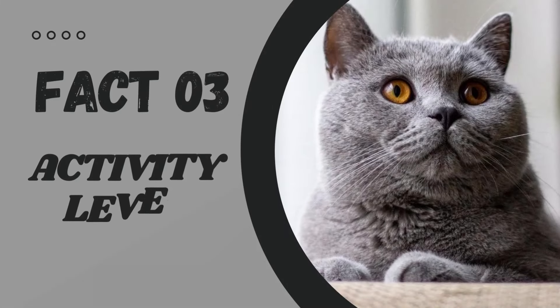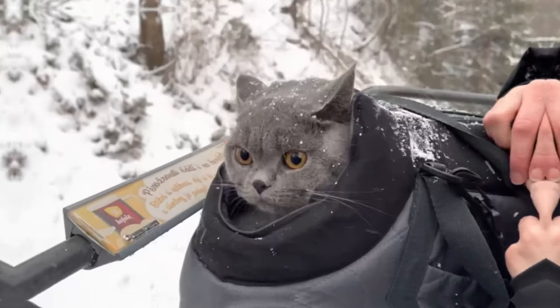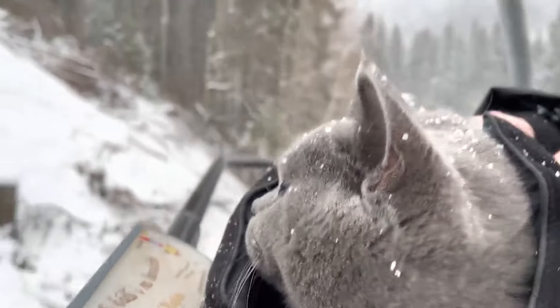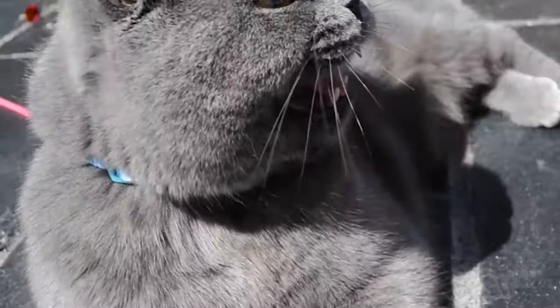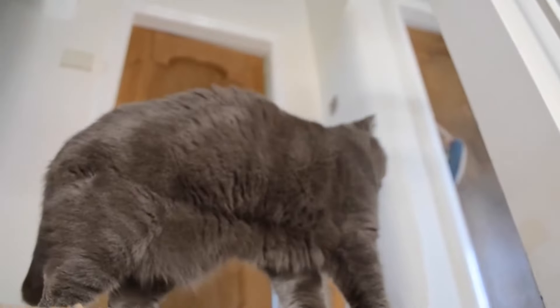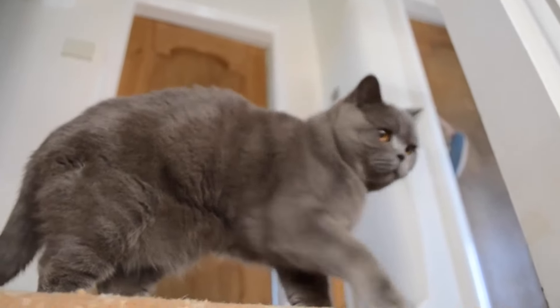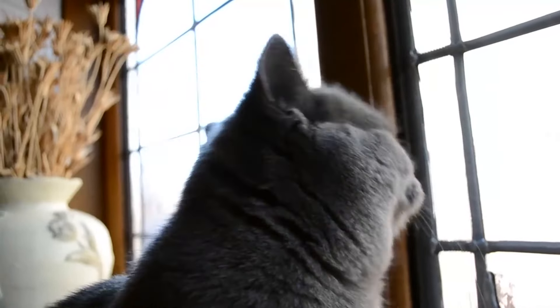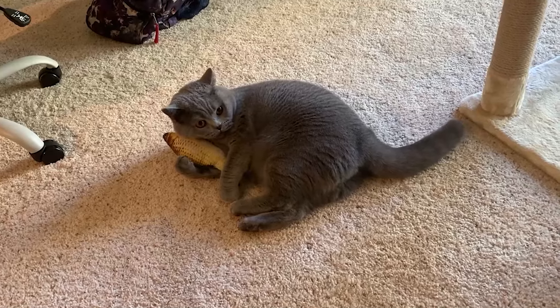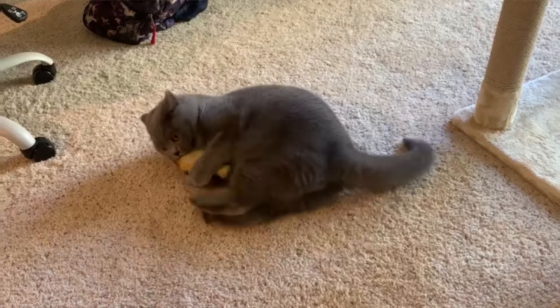Fact number 3: Activity Level. British short-haired may not be known for their athleticism, but that doesn't mean they're couch potatoes. These cats may prefer lounging around the house, but when it's time to play, they can be surprisingly energetic. British short-haired love chasing toys and become quite playful and active when they're in the mood. So don't be fooled by their relaxed demeanor — these cats know how to have fun.